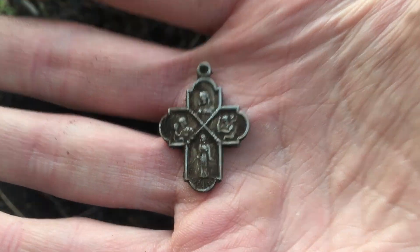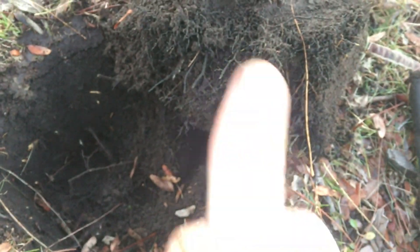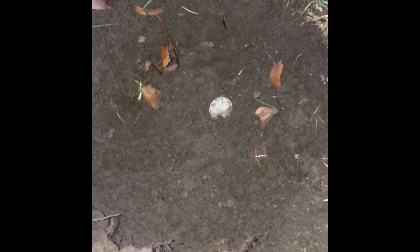It's getting dark so I've got my light on. Not far down I got myself a quarter — I threw it back in the hole just to reenact it for you. It's washed but the date is 1919. My first silver of the day — pretty wicked, not bad at all.